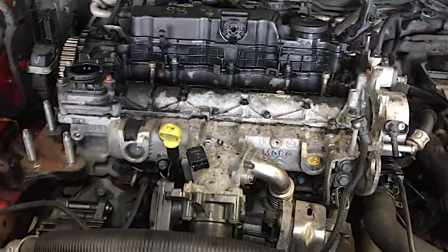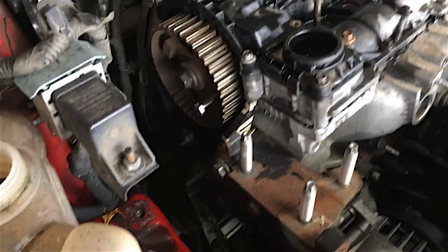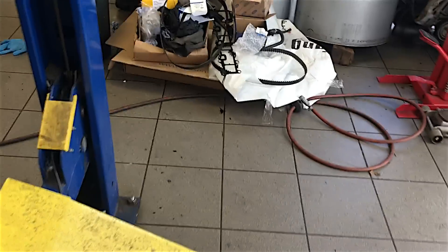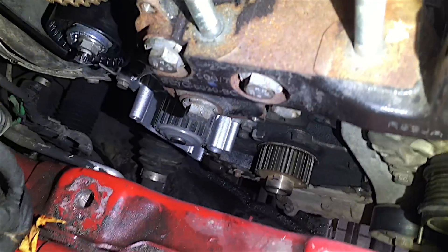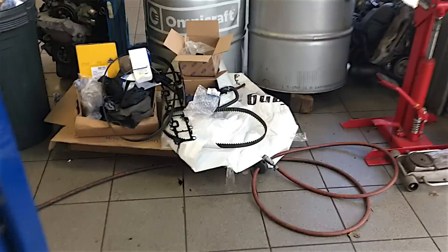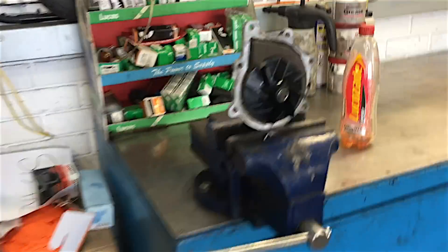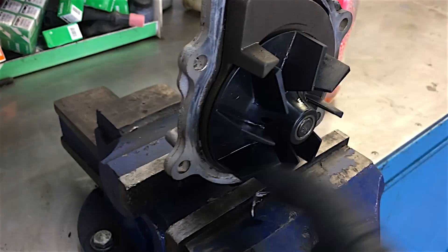New timing chain, new gaskets and everything — I'm still in the process of putting everything back together. When I change the timing chain, I've obviously got to remove the timing belt. And while you're doing the timing belt, it makes sense to change the water pump at the same time. There's our brand spanking new water pump down there. All I've got to do now is put the timing belt back on.